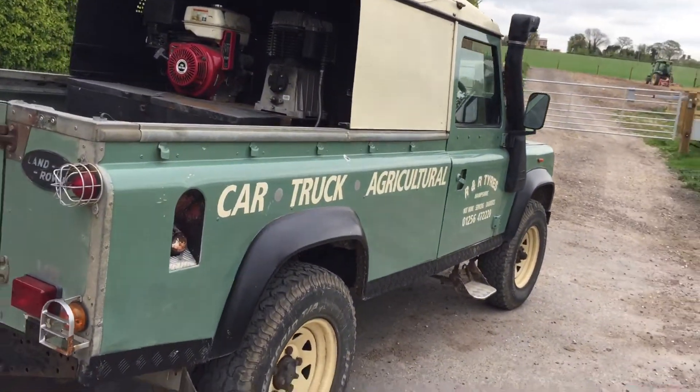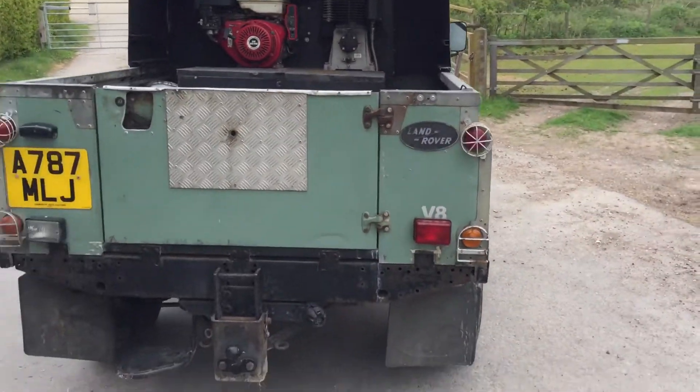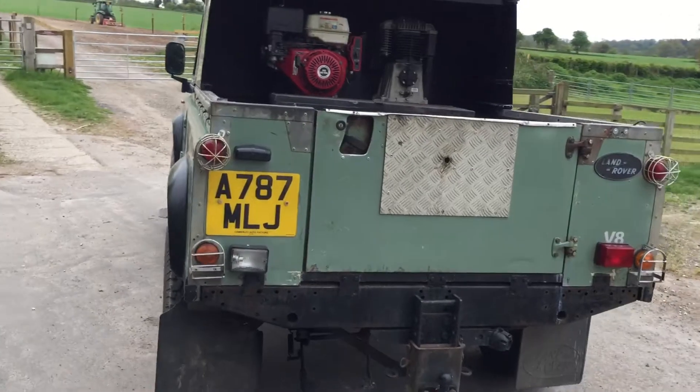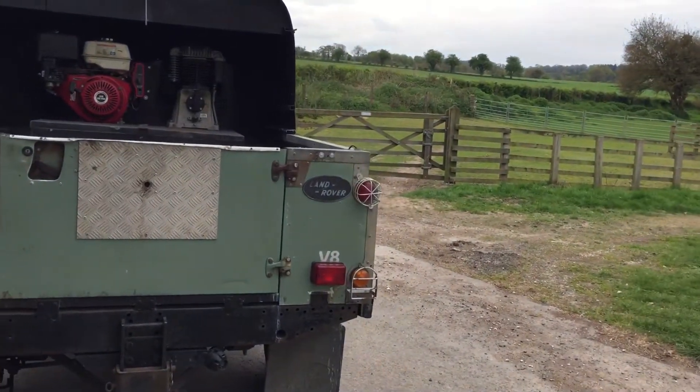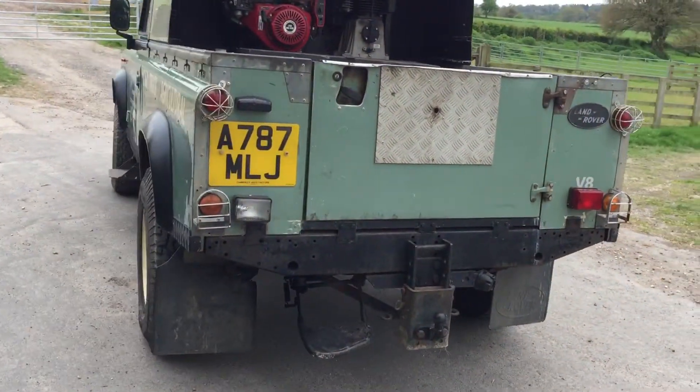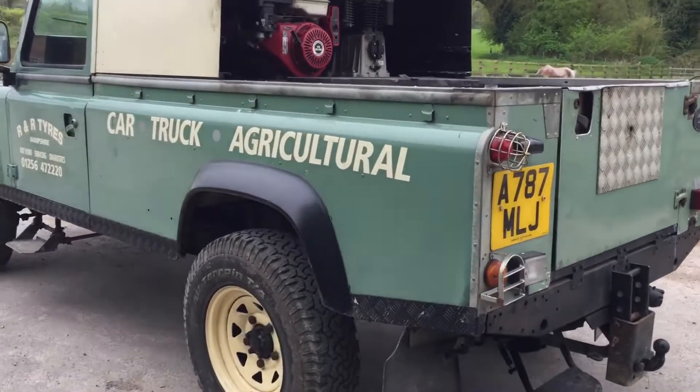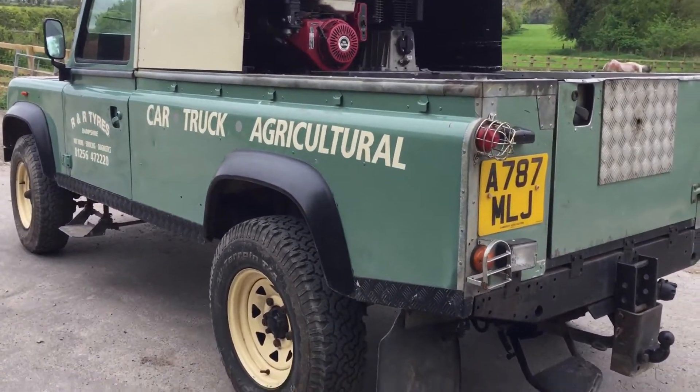Check the plate right the way through the seals. Now, an interesting conversion on the back here — this is actually a diesel, I'll come on to that in a second — but you can see it started life as a V8. Really good chassis on this, which is really important because that's often the area that lets a good Land Rover down.